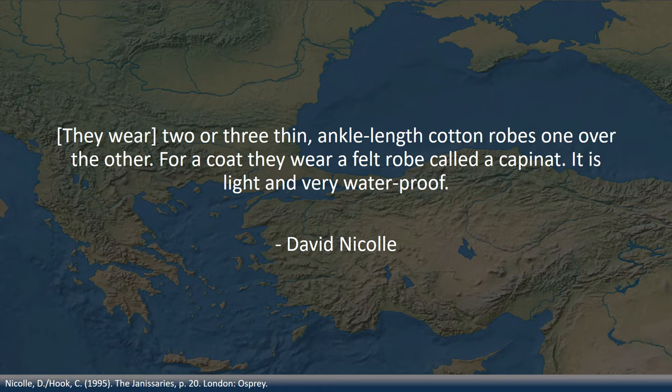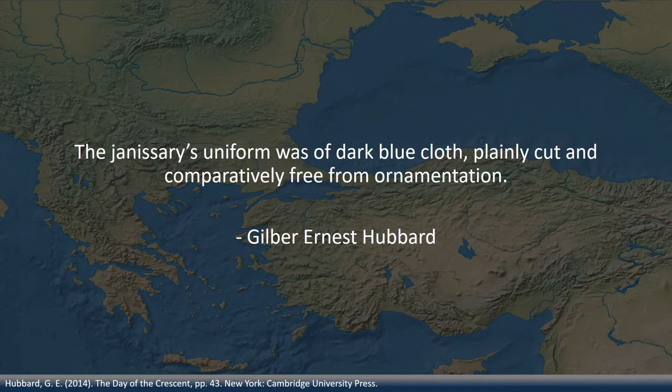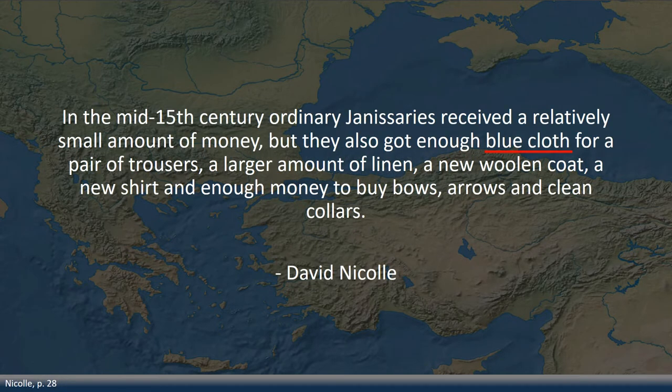Hubbard, in his book written in 1920, is a little bit more specific on the appearance of the Janissaries. The Janissary uniform was of dark blue cloth, plainly cut and comparatively free from ornamentation. We can confirm the color of the trousers through Nicole: in the mid-15th century, ordinary Janissaries received a relatively small amount of money, but they also got enough blue cloth for a pair of trousers, a large amount of linen, a new woolen coat, a new shirt, and enough money to buy bows, arrows, and clean colors.